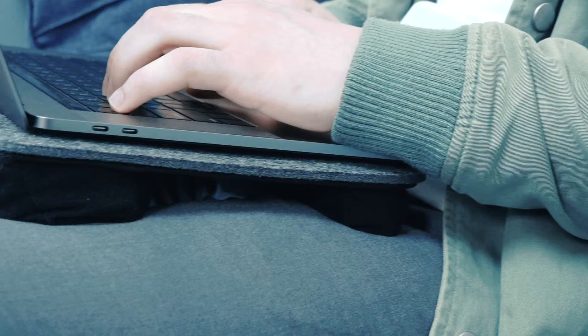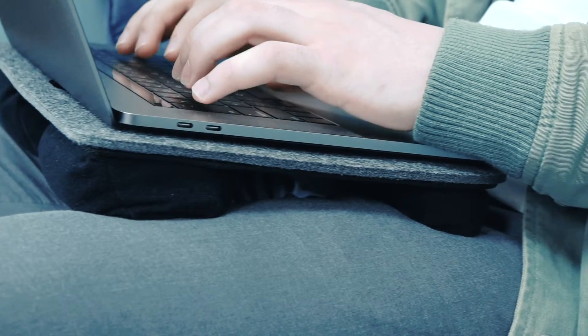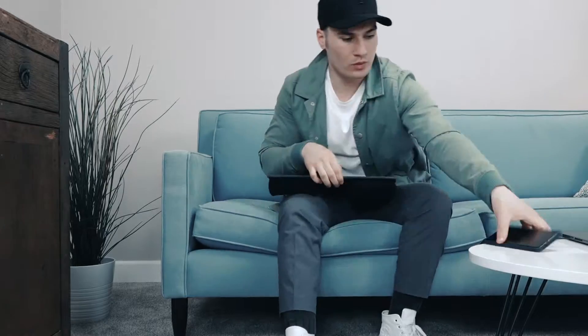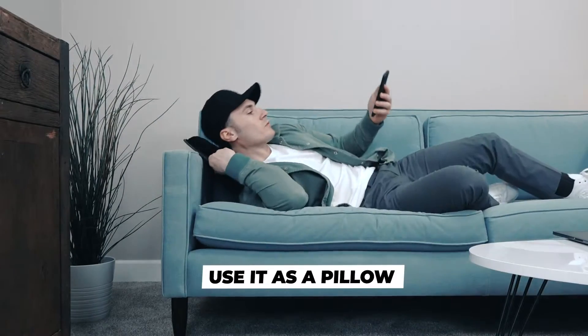Minimalist and modern in design with a neutral color scheme, this lap desk will complement any style. Dual bolster cushions conform to your lap for optimal screen angles, and when you're done working, the cushions double as a pillow.